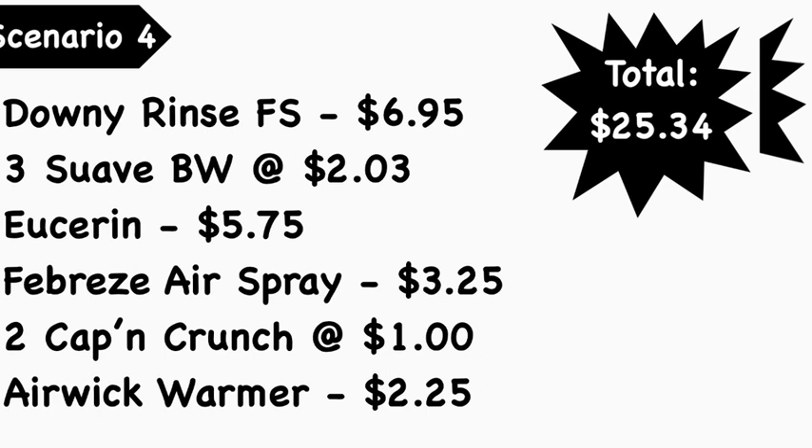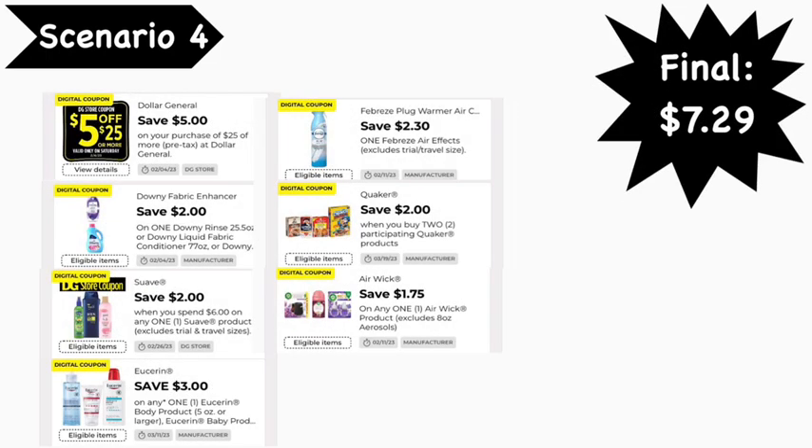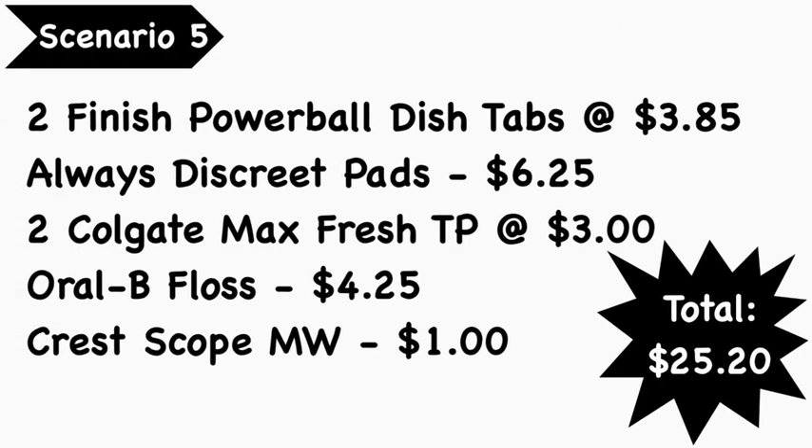Scenario number four: pick up Downy Rinse fabric softener at $6.95 — that's a newer product; if your store doesn't carry it, check the app for other included items like regular Downy or beads. Also three Suave body washes at $2.03 each (on clearance, 10% off — verify your price), Suave lotion at $5.75, Febreze air spray at $3.25, two Captain Crunch bag cereals at $4.00 each, and Air Wick warmer at $2.25. Your total is $25.34. Coupons: Five for $25, $2.00 Downy, $2.00 off Suave (Dollar General), $3.00 Suave lotion, $2.30 Febreze, $2.00 off two Quaker (Dollar General), and $1.75 Air Wick. Your final cost is $7.29.